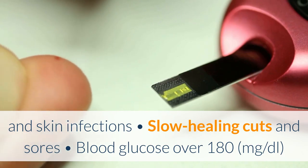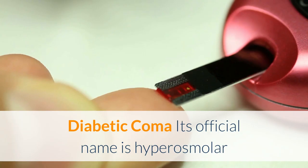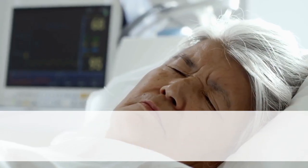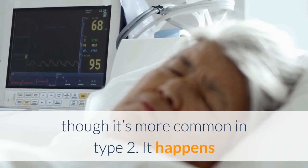Blood glucose over 180 milligrams per deciliter is a key hyperglycemia marker. Diabetic coma — its official name is hyperosmolar hyperglycemic non-ketotic syndrome, or HHNS — is a serious complication that can lead to diabetic coma and even death. It can occur with either type of diabetes, though it is more common in type 2.